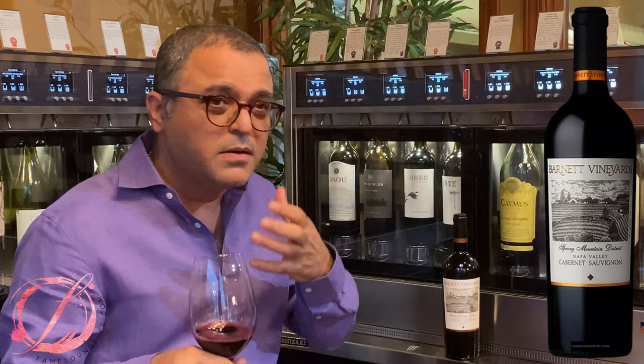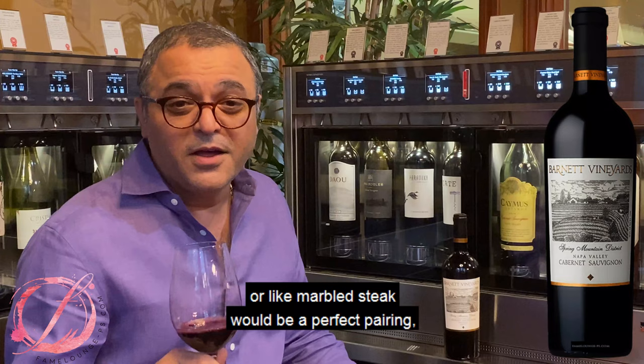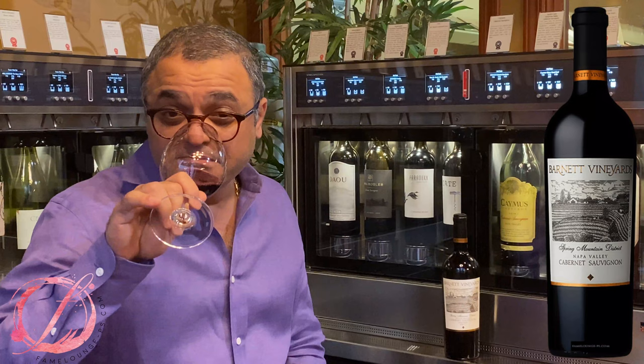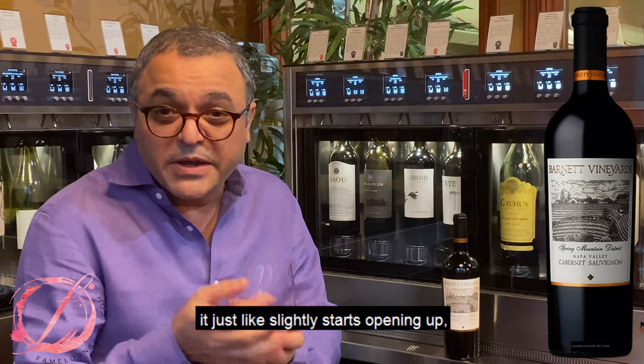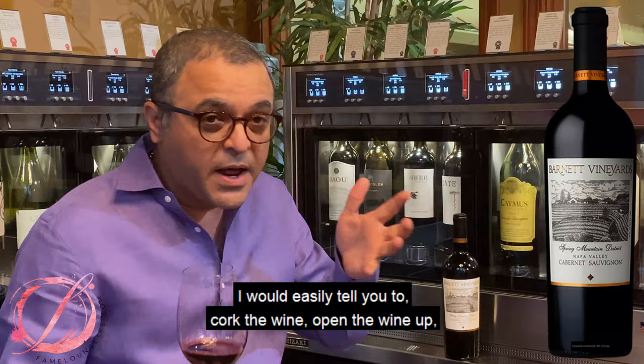So when it comes to pairing something like this — easy. Like a great New York strip or a marbled steak would be a perfect pairing for a wine like that. As the temperature goes up, it just starts opening up slightly. So if you're planning to open this bottle for dinner, I would easily tell you to open the wine up, cork it, and just let it sit for half an hour.